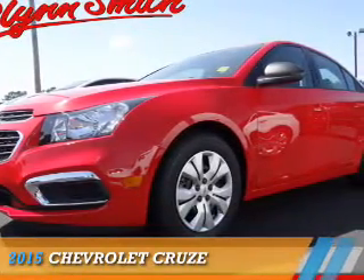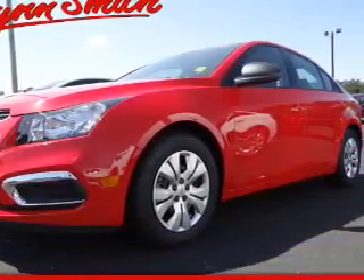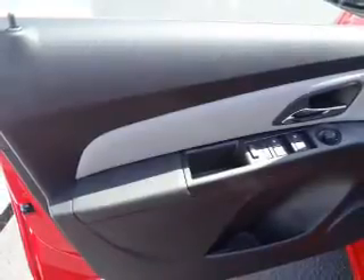Presenting the 2015 Chevrolet Cruze. It's powered by a 1.8-liter four-cylinder engine and an automatic transmission.